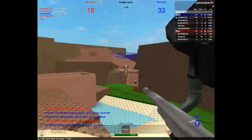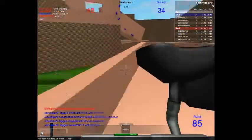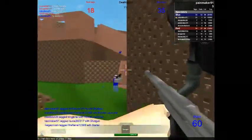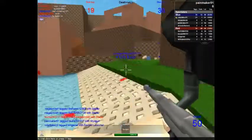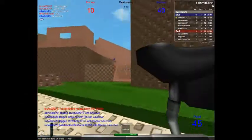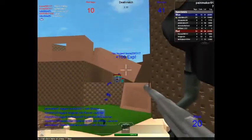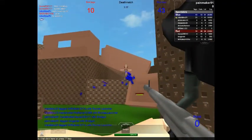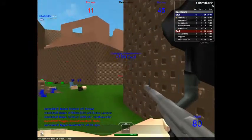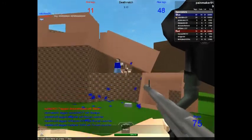In the background I'm just playing some Roblox paintball. I hope you guys enjoy the rest of the video. I will see you next time.